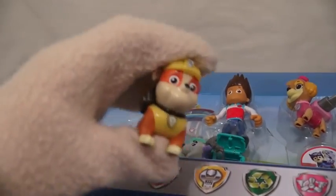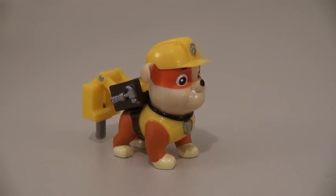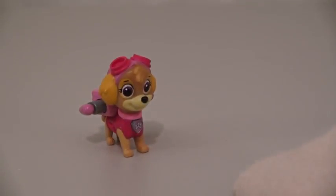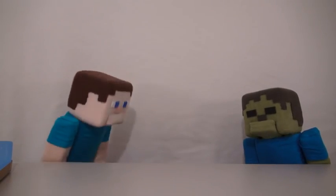So the next Paw Patrol figure we have is Rubble! I wonder what he does? Whoa! That is awesome! Next up is the Paw Patroller Skye! Whoa! Her collar gave her wings! I think she flew away!